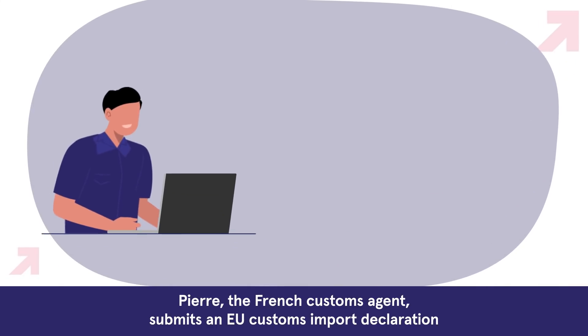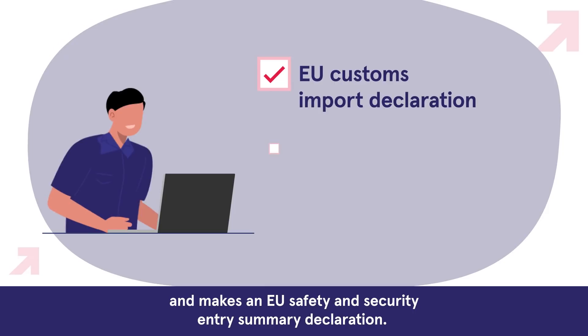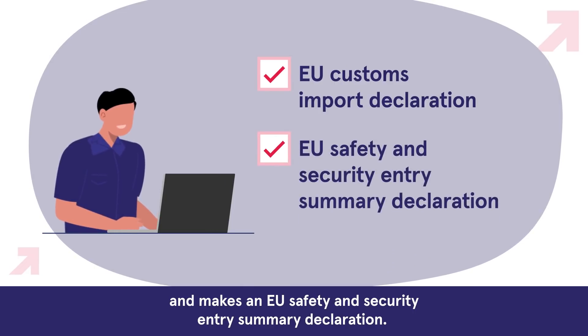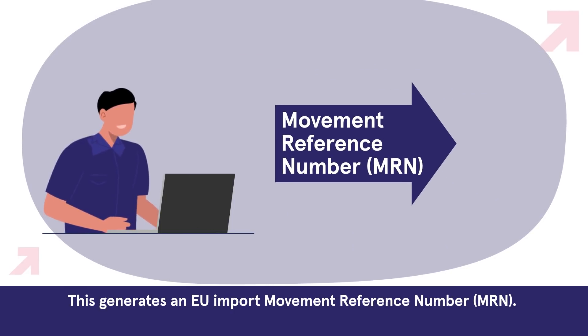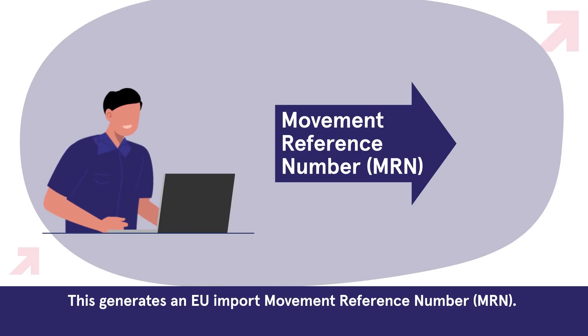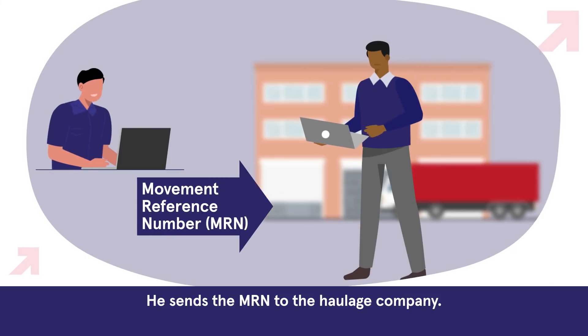Pierre, the French customs agent, submits an EU customs import declaration and makes an EU safety and security entry summary declaration. This generates an EU import movement reference number, MRN. He sends the MRN to the haulage company.